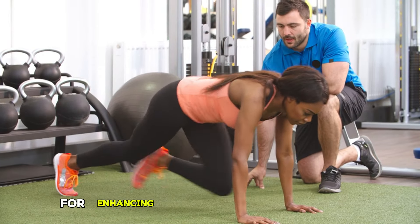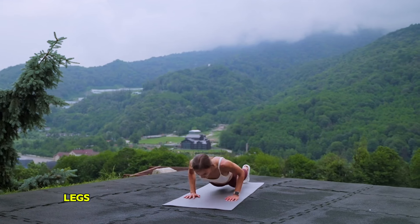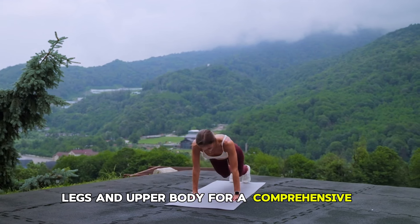Burpees are highly effective for enhancing cardiovascular endurance and full-body strength, engaging the core, legs, and upper body for a comprehensive workout.